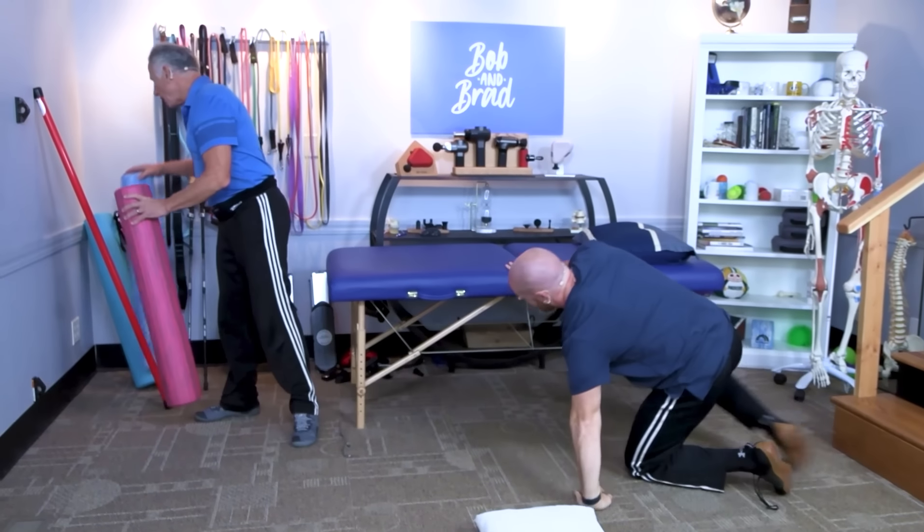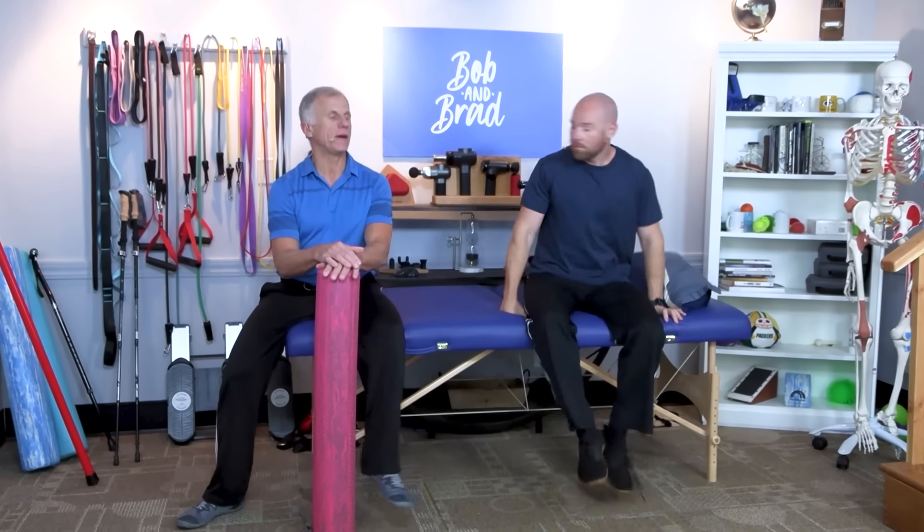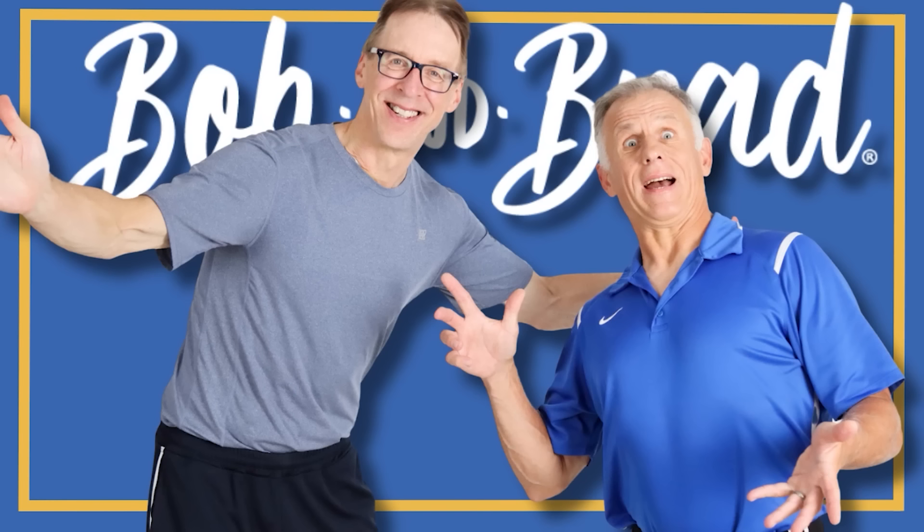If you want to get more information about Rick Olderman, he's got a wonderful website - rickolderman.com. We found out about him two or three years ago and he's just been a real delight, providing great new information. The two most famous physical therapists on the internet.